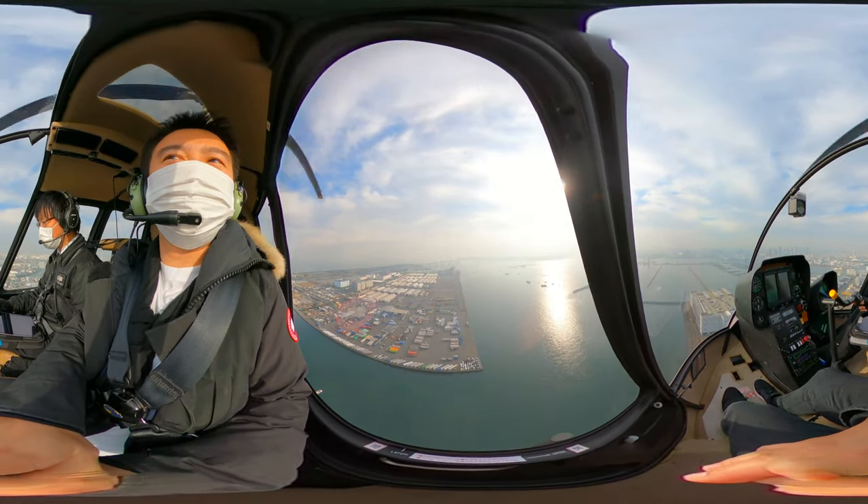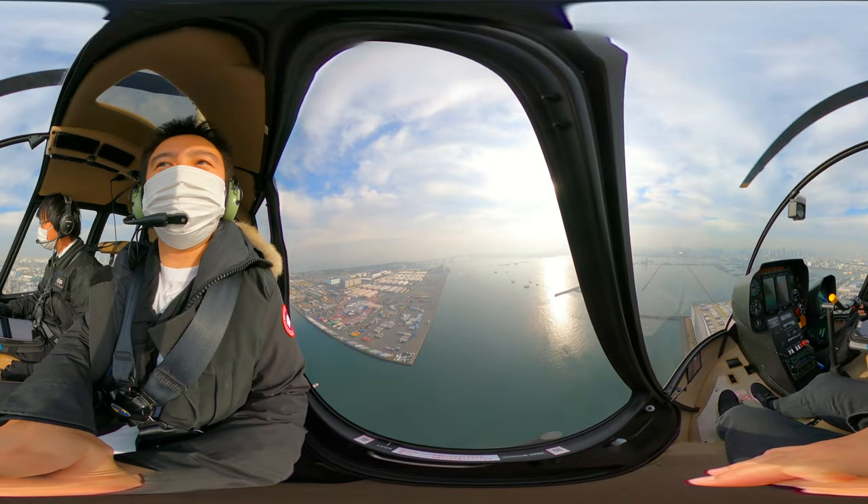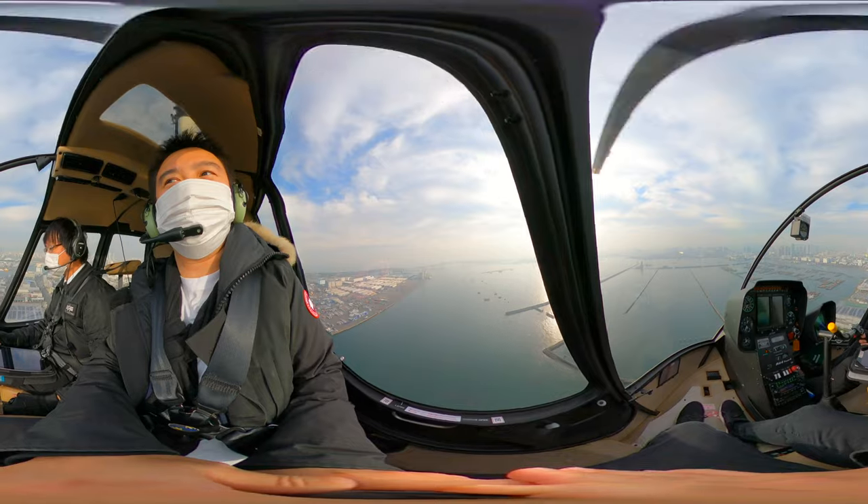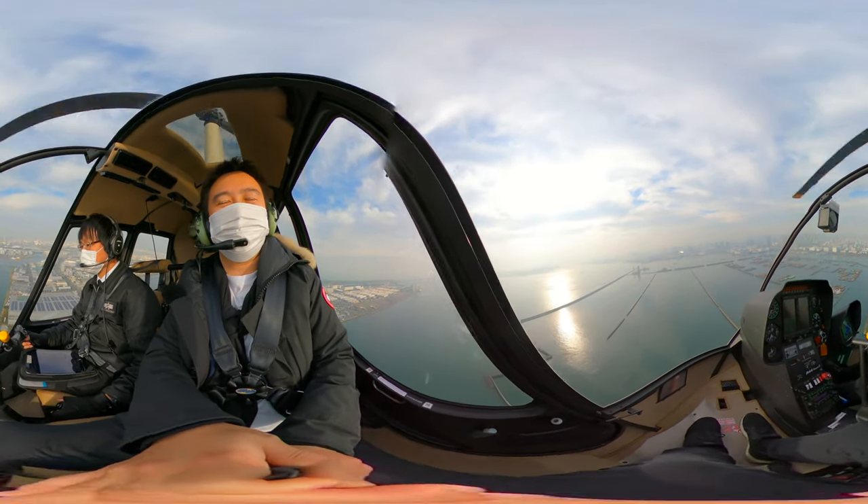So definitely not your everyday luxury for most people. This is reserved for an anniversary, birthday, or special day.